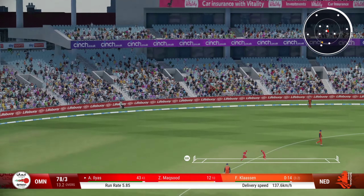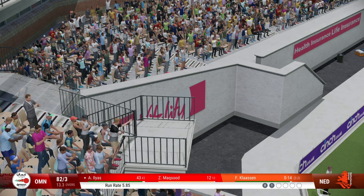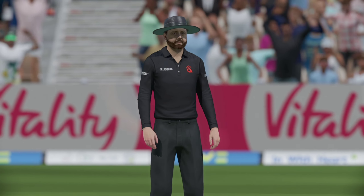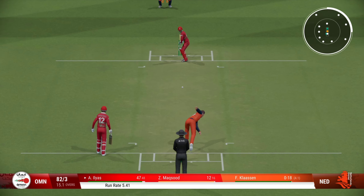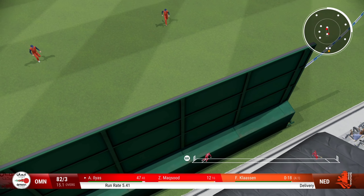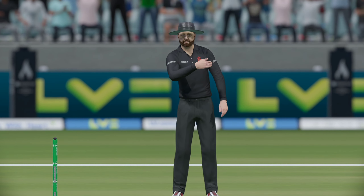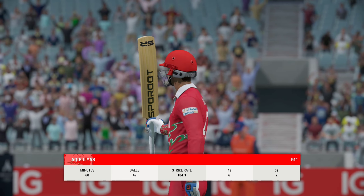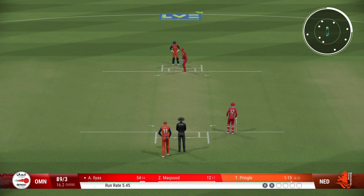Catch! That's a long way up — is there anyone there to catch it? Fine placement and enough timing to get that ball away to the boundary. That shot brings up the half century for this batsman.